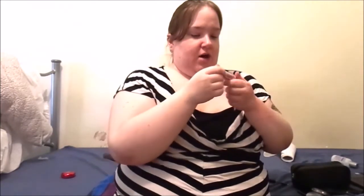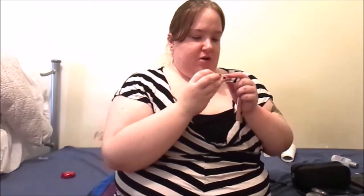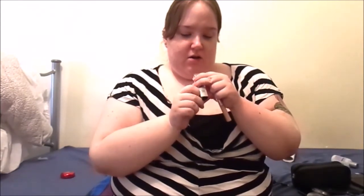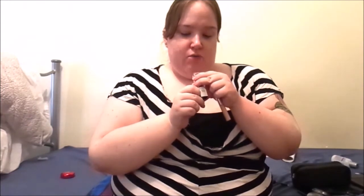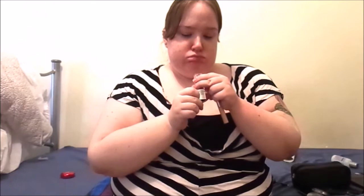Then we have the Maybelline lip gloss. Oh, that smells heavenly. In 090 Rose something.